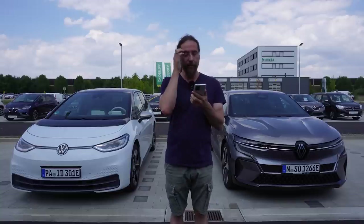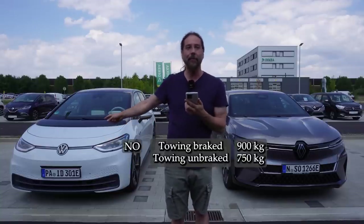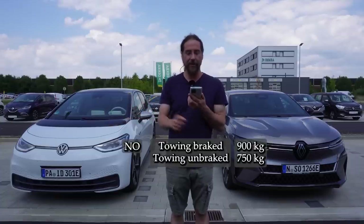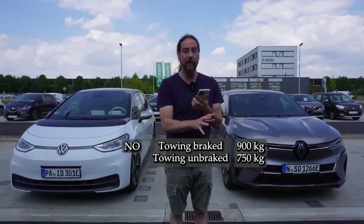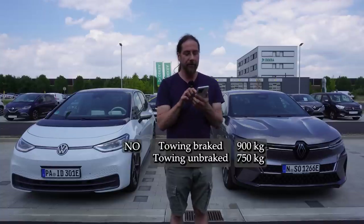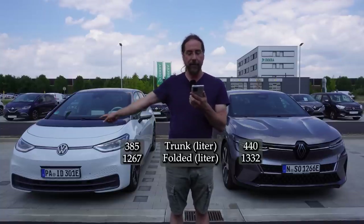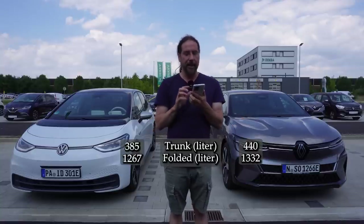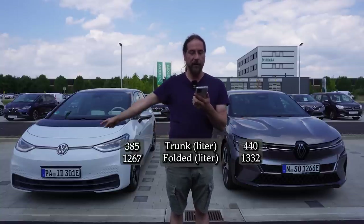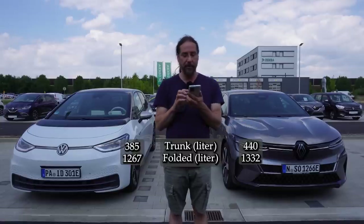Now something important for a lot of people: towing. The ID.3? No — you can put a bike rack on the back but you cannot tow anything. In the Megane you can tow 750 kilos with an unbraked trailer and 900 kilos with a braked one. Trunk space: 385 liters versus 440 liters. With seats folded down: 1,267 liters versus 1,332 liters — there's more space in the ID.3.